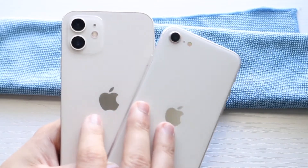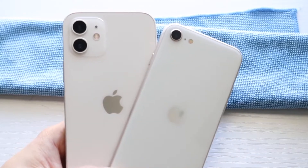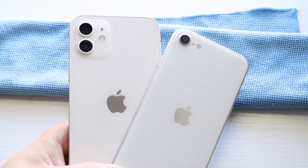I will tell you 4K 60 on the back of both of them. The iPhone SE 3 can only do 1080p on the front where the iPhone 12 can do 4K 60 on the front, so that's a really big thing to keep in mind.